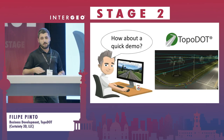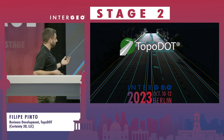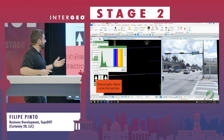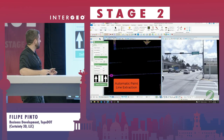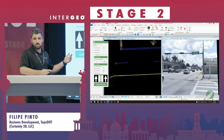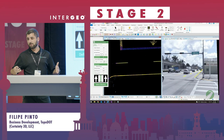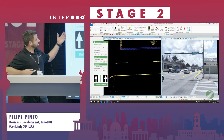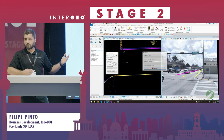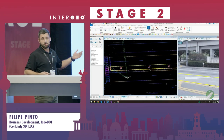I prefer you to see more than hear me, so let's start a quick demo. With a mobile mapping dataset, you can extract painted stripes in an automated way — just working with the intensity of the data — getting either the continuous lines or the dashed lines. Simplifying millions of points into just a polyline, 2D or 3D, whatever you want, delivering a final product to the engineer.